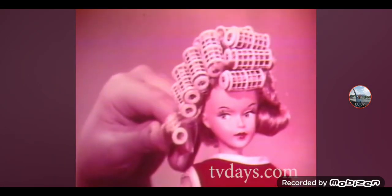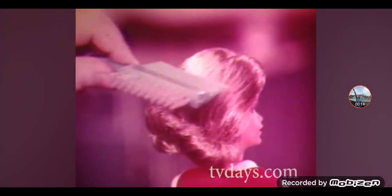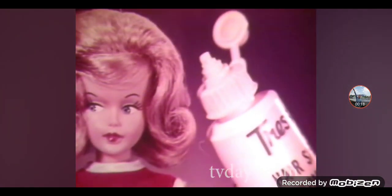It's Tressie! Her hair grows! Roll a Tressie roller, give it a whirl! Take a Tressie curler, give her a curl! It's fun to set and style her hair anyway! And hey, don't forget to spray!